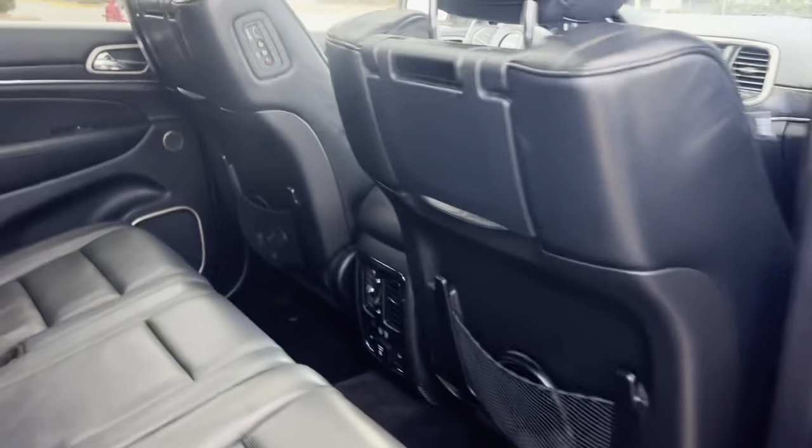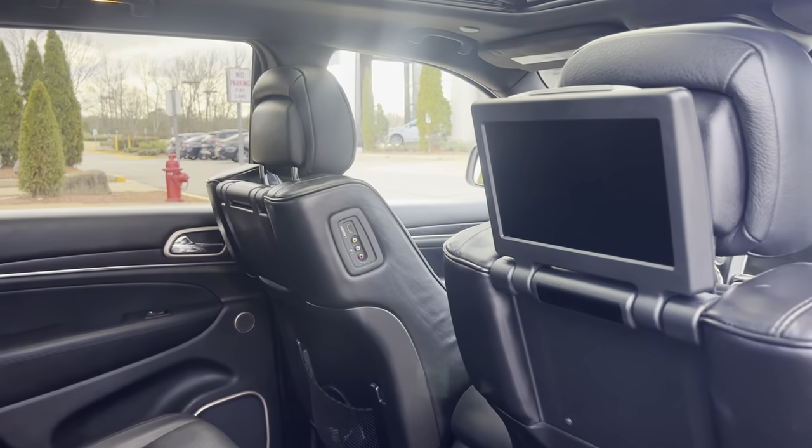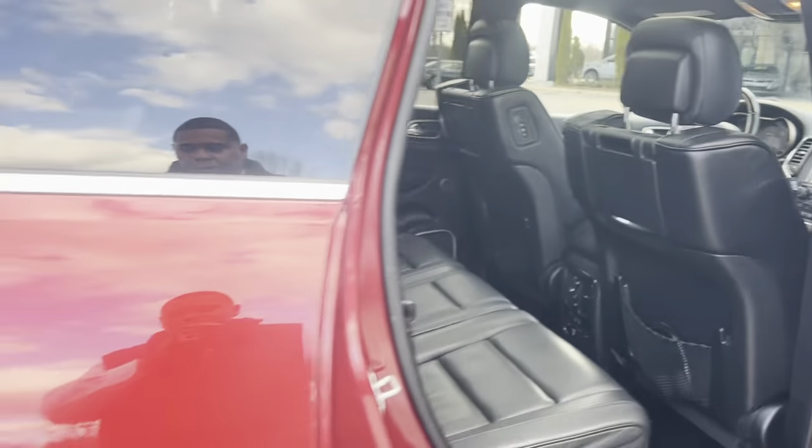Round back right here, you do have the rear DVDs for the backseat riders. Leather seats, heated seats in the rear.